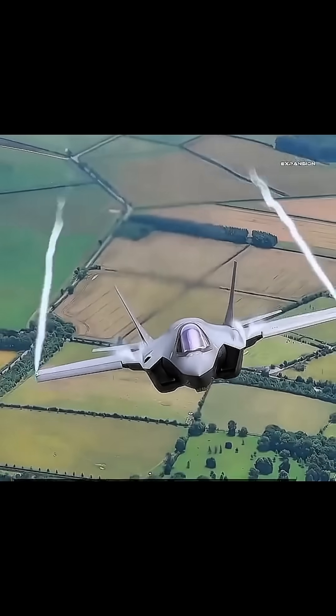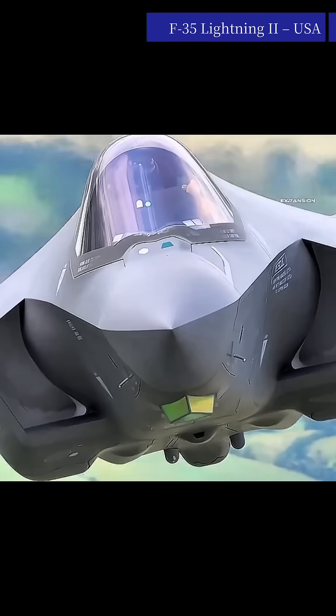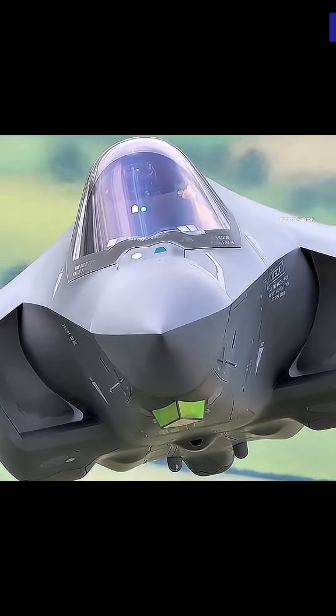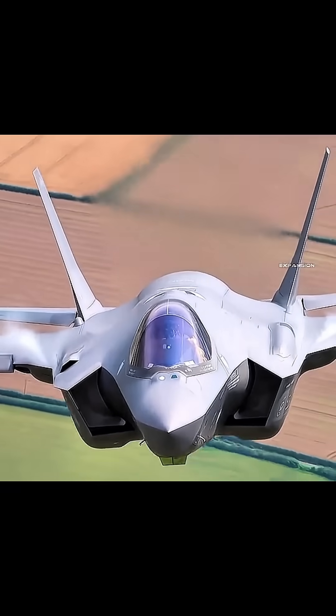Number two: F-35 Lightning II, United States of America. Production cost: approximately $80–$110 million, depending on variant A, B, or C. Top speed: about Mach 1.6, approximately 1,930 km/h.